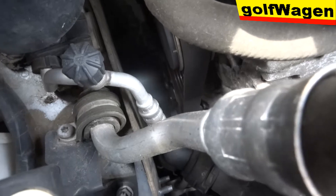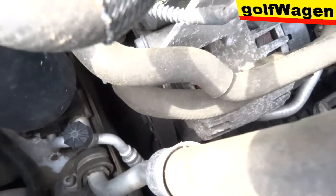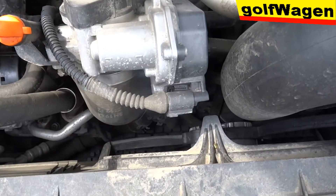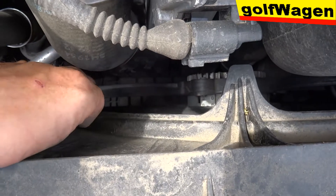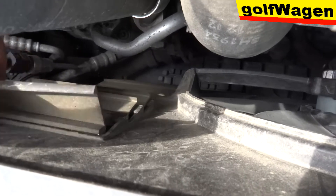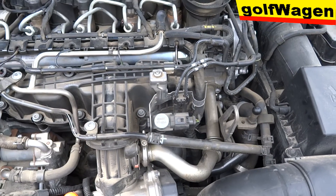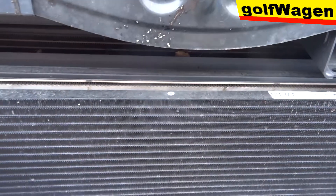Serpentine belt. Rozvodový remeň. Klinový remeň je iné ako rozvodový? No rozvodový má zúbky. To má zúbky. Drážky to má. Drobé drážky. Toto má iba jeden. Ventilátor. A tu má takéto prietuchy.